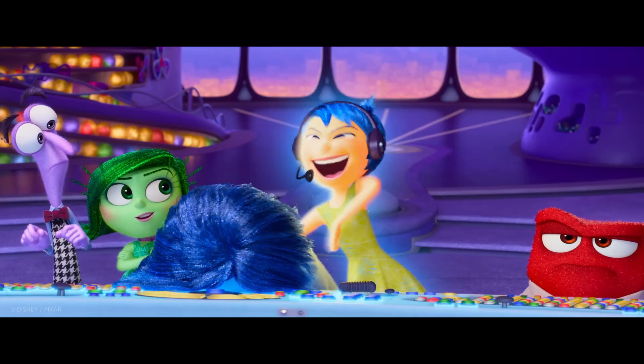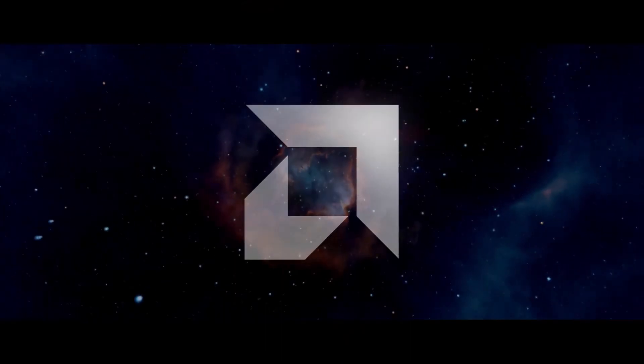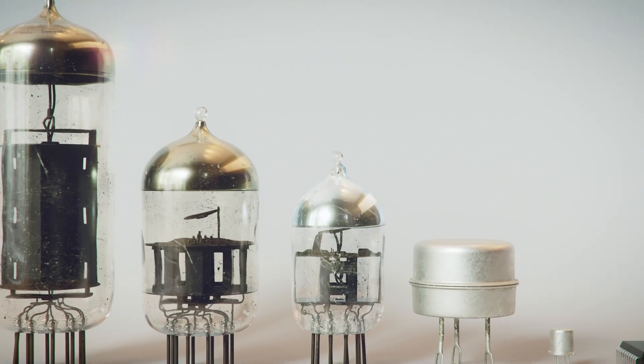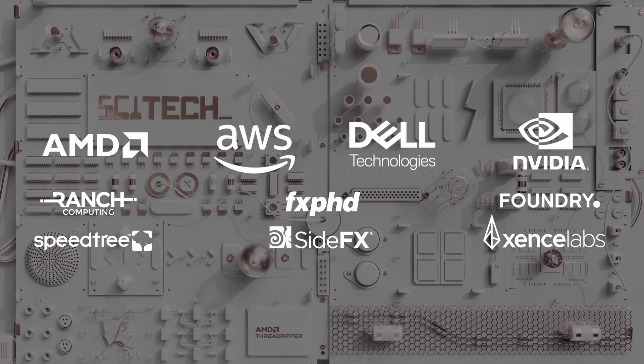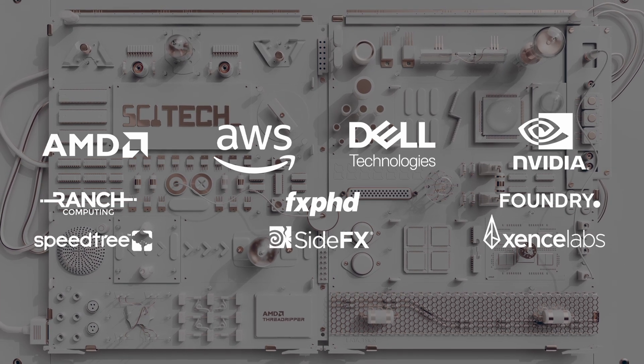You'll also get to render your masterpiece on the cloud thanks to the power of AWS, the AMD Creator Cloud and Ranch Computing, helping you showcase your shading, lighting, rendering and compositing skills for the possibility of winning amazing prizes provided by our friends and sponsors, including a Dell Mobile Precision 5690 workstation.